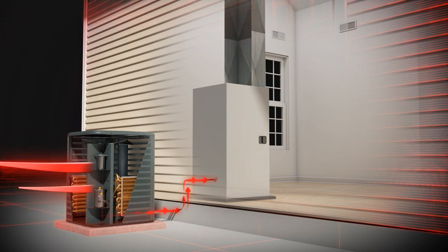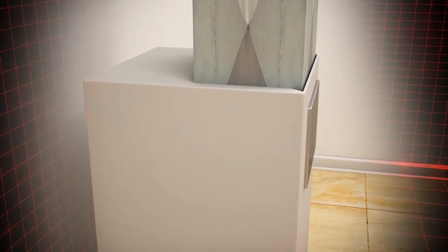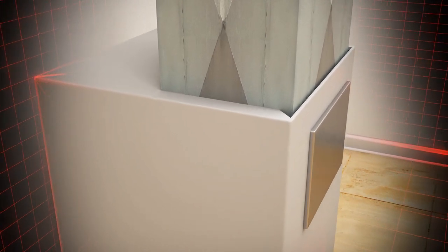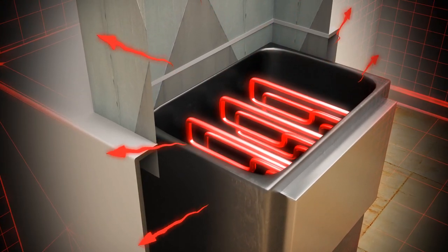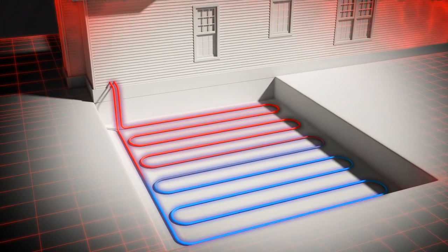In the cooler months, it reverses the process and extracts heat from the outside air and transfers that heat into your home. Even on cold days, the air contains enough heat to warm your home. However, on extremely cold days, a heat pump has an electric resistance heating element which can be used to provide auxiliary heat.